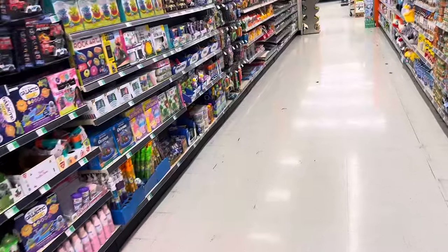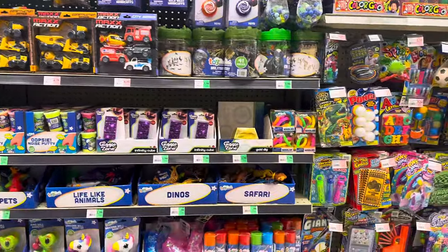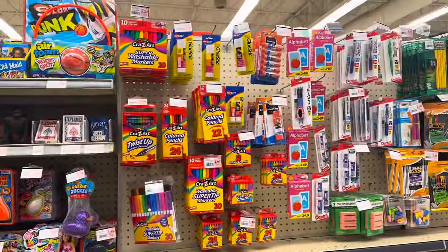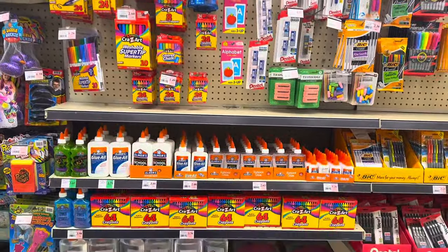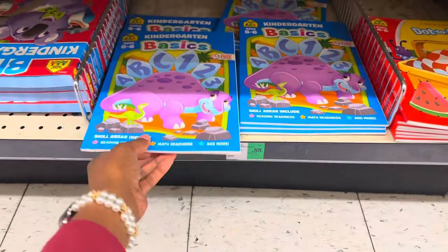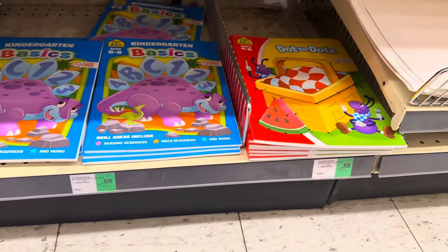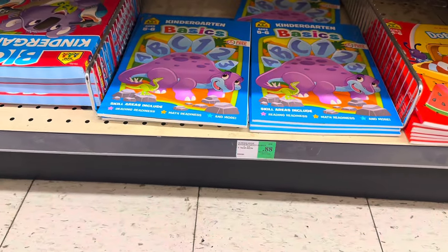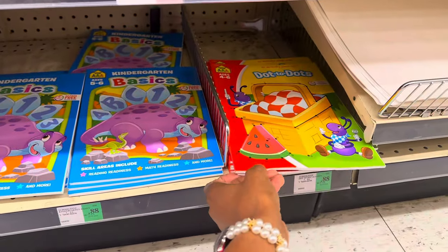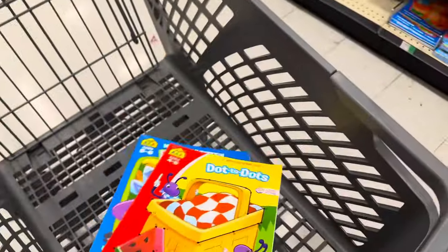This WinCo is a little smaller and the setup is a little different. They have a bunch of kids toys — little knickknack type toys — art supplies, markers, glue, and some books. These books are really good; I buy these for my little ones and they're only 88 cents here, compared to $1.25 at Dollar Tree. So I'm going to get a couple of these and then head over to the fruit section.